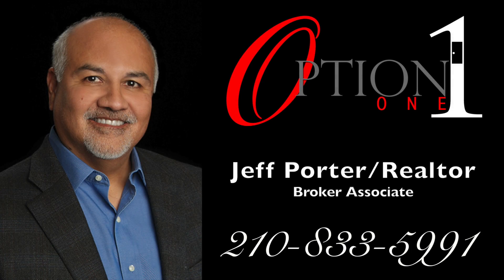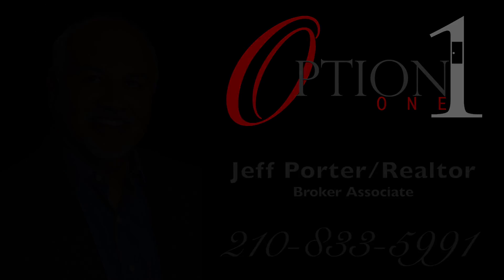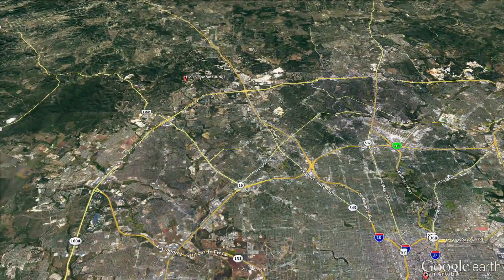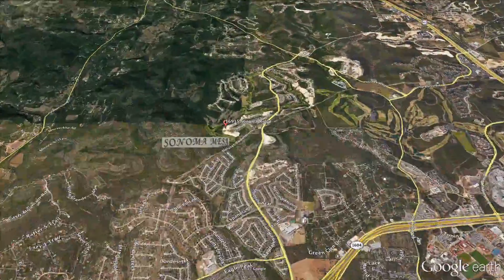Hi, I'm Jeff Porter with Option 1 Real Estate. Nestled outside the city of San Antonio, surrounded by Cedar Creek Golf Course, lies the community of Sonoma Mesa.